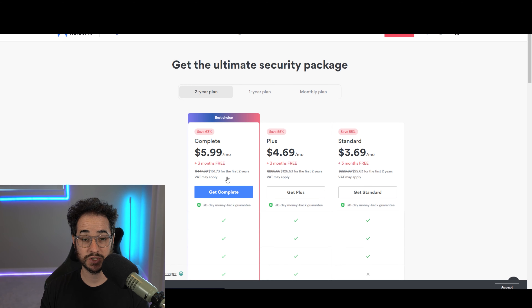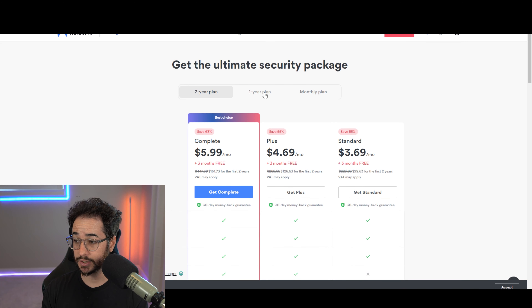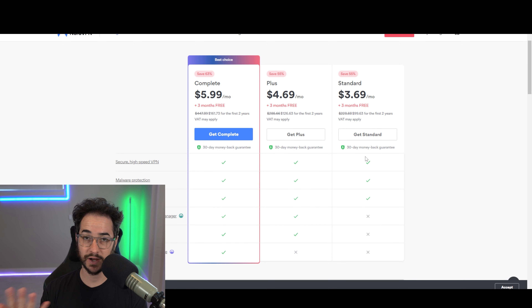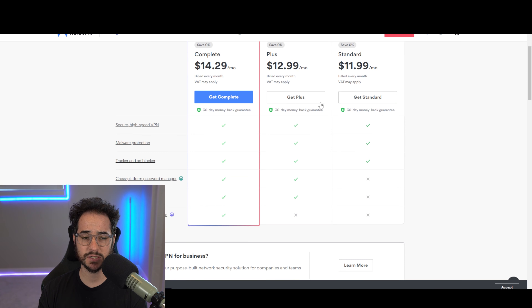For example, if you buy a two-year plan it's going to be $161, but after that it'll be much more expensive per year — I think around $100 per year in some cases. So read the fine print carefully. They don't get points for having a price increase, and they only have around six simultaneous devices, which is kind of low.